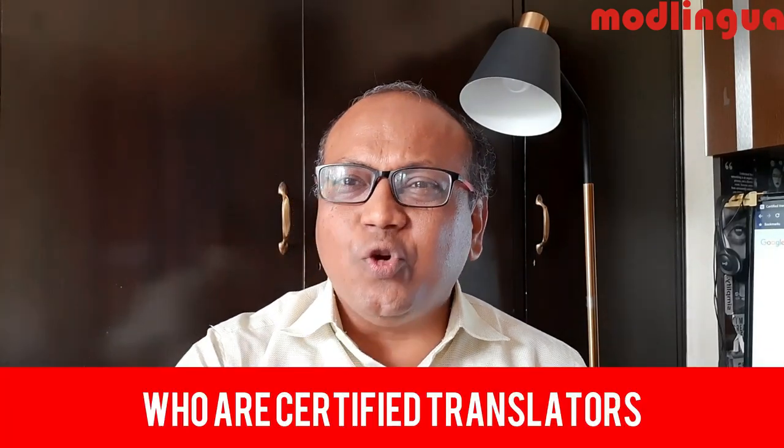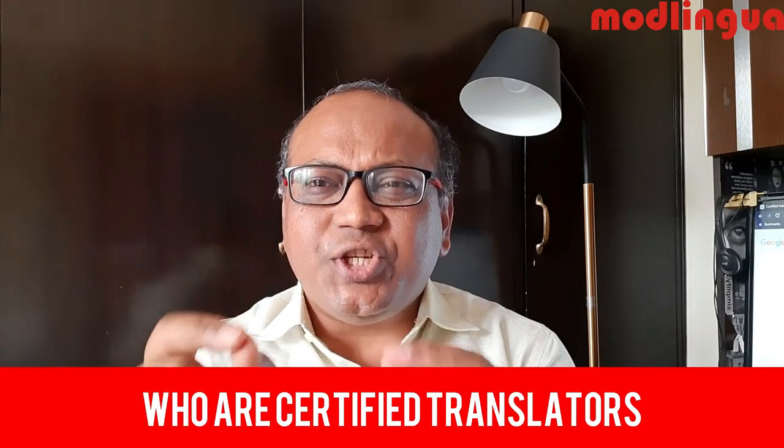Who are certified translators? As I explained, each country has its different rules. There are certain countries — for example, Canada, Germany, Spain, and some European countries, including Australia and New Zealand — where the government plays a key role in regulating the translation profession. Such bodies conduct examinations either on record or through written assessment, and based on that assessment, they provide certified translation status to professional translators.